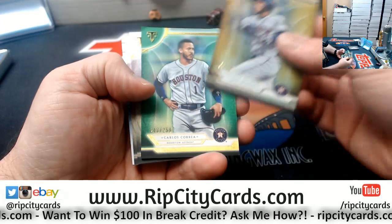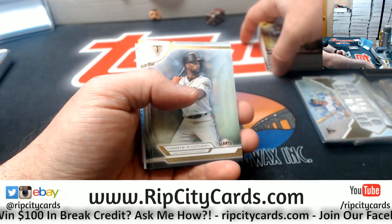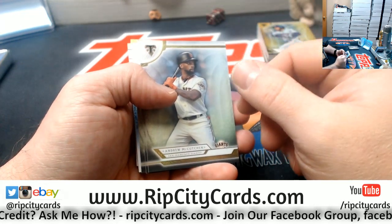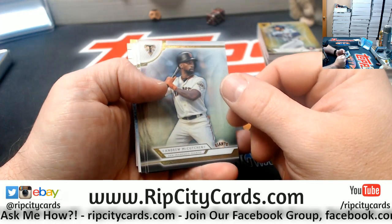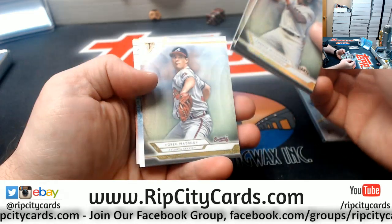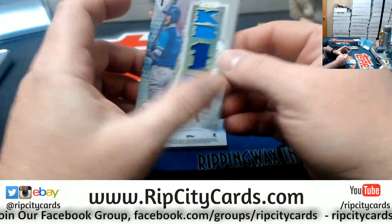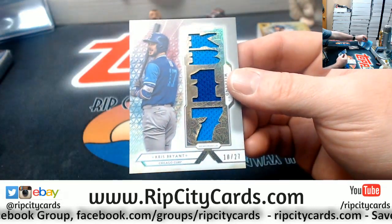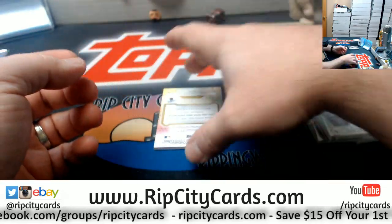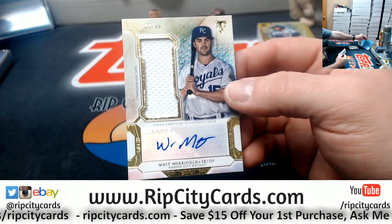George Springer to $99, Astros. Carlos Correa to $259, Astros. I saw the Astros picked up — who's that dude from the Blue Jays today? Almedes Diaz, maybe? McCutcheon Giants, Beltre Rangers, Maddox Braves. A Chris Bryant triple relic, 27 for the Cubs. And a Whit Merrifield, 83 out of 99 for the Royals, last watch autograph.